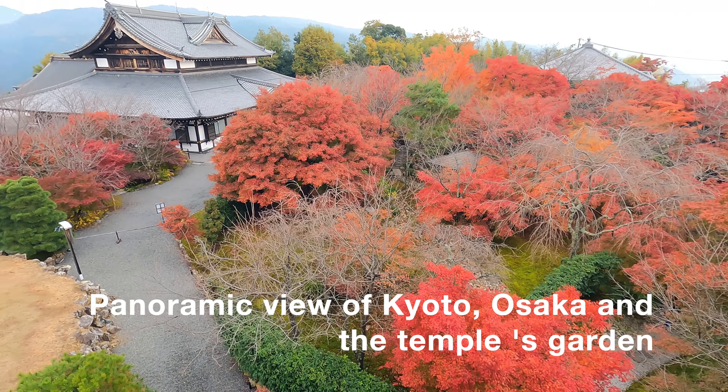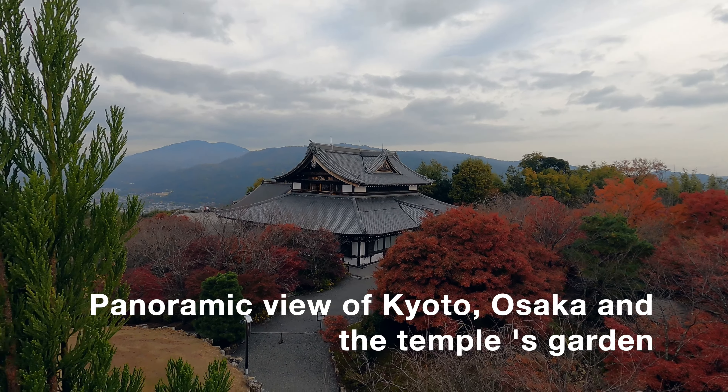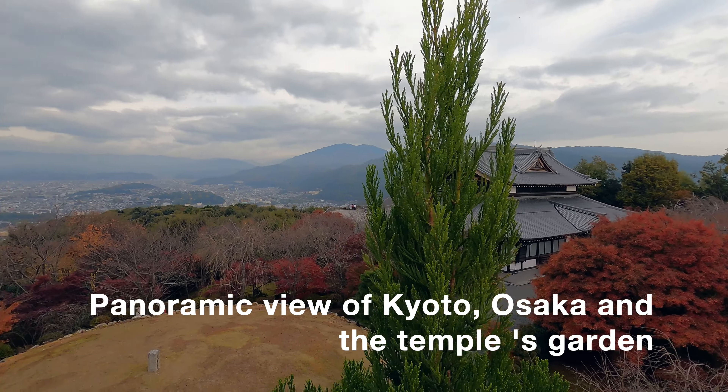From this observatory, you can see both cities of Kyoto and Osaka. Also, you can see the temple's buildings and garden from above.